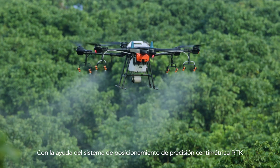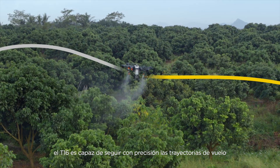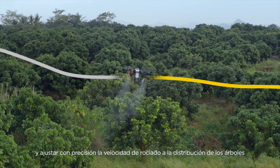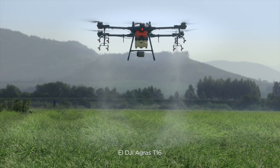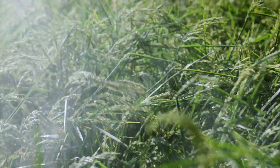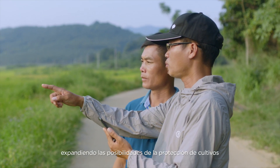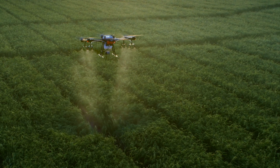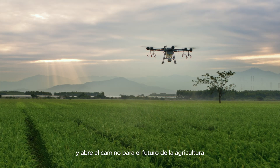With the help of the RTK centimeter-level positioning system, the T1-6 is capable of flying precisely along flight paths while accurately adjusting its spray rate according to tree distribution, reducing the pesticide dosage. The DJI Agris T1-6 delivers more efficient, reliable, and intelligent solutions, pushing the boundaries of crop protection. It lifts agricultural efficiency to new heights, opening more possibilities for the future of agriculture.